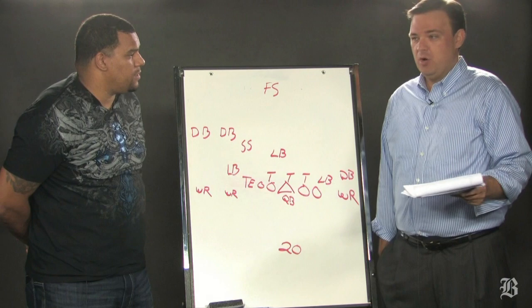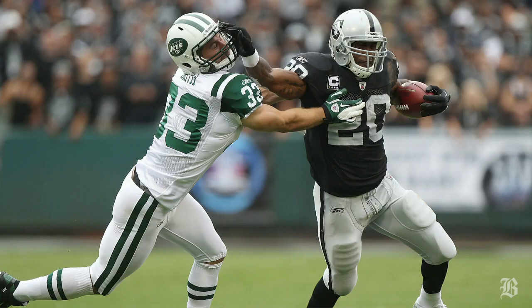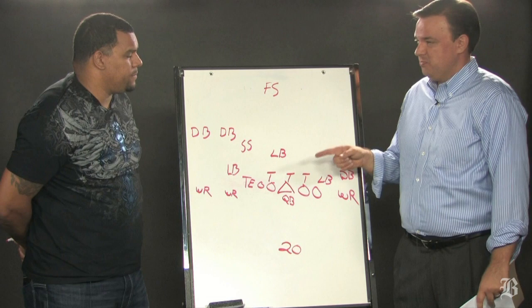What we're going to look at today is a play from Sunday's game where the Raiders beat the Jets. The Patriots are going against the number one rushing offense in the league on Sunday — this is a little different than what they've faced so far. Darren McFadden, 170 yards, including 70 yards on this play.